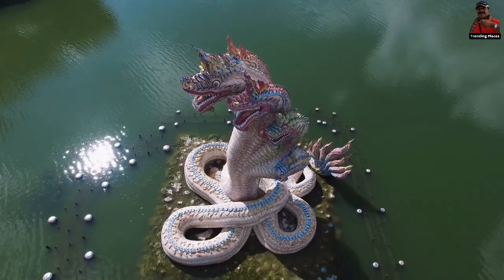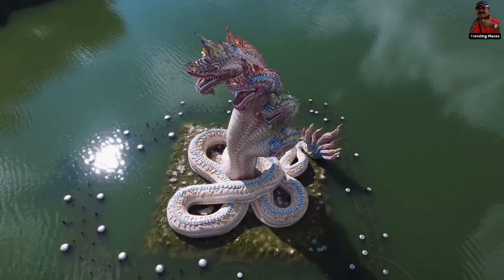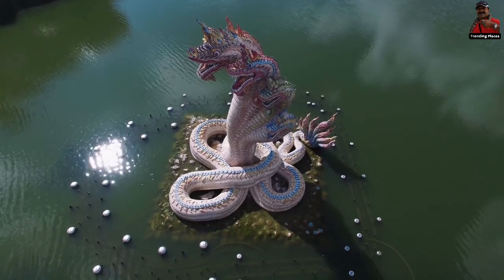Wat Ban Rai is surrounded by water, and you enter via a long bridge which is guarded by two 19-headed nagas.